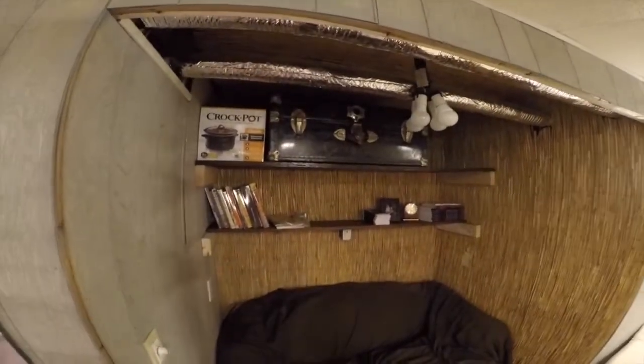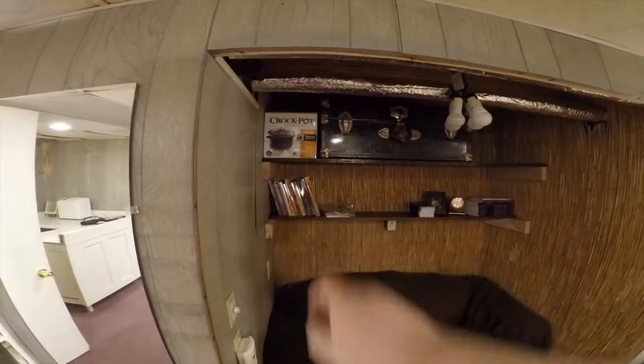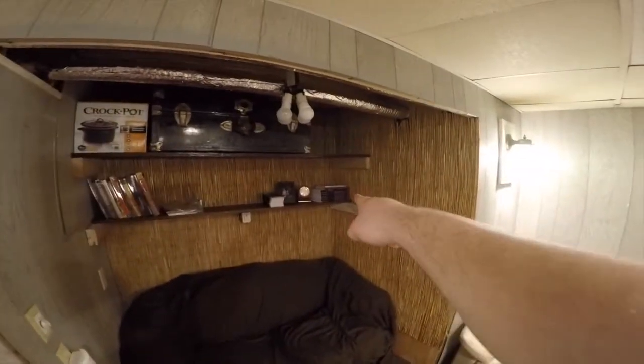Here's a new shelf I installed — I stained the wood and everything. Those are some of the books that Don wrote, those are some of the books that I wrote, and just some storage area.